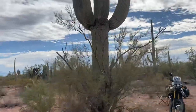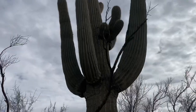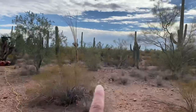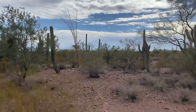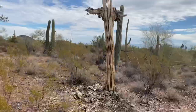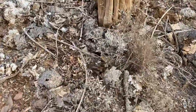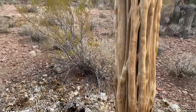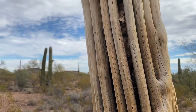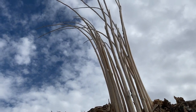I've got all kinds of saguaro cacti around me. These things are huge. Right over here I've got a dead one — you can see the skeletal remains of it. Looks like the body part fell off on the ground. It's wood. That's pretty neat how they're made.